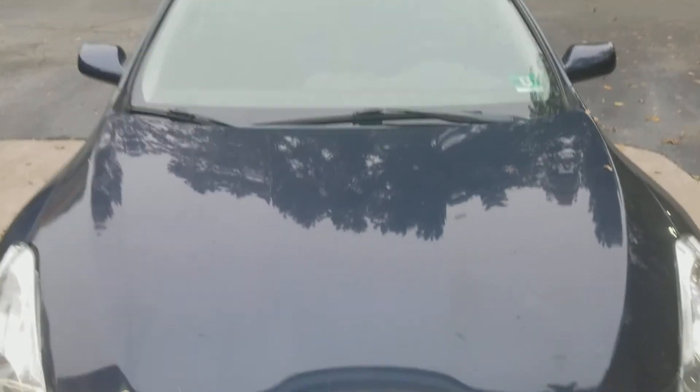Hi everyone, welcome to Gage Car Reviews and today I'm reviewing this 2011 Nissan Altima. Here's the side and the back, got the Altima Nissan 2.5S and the side key.